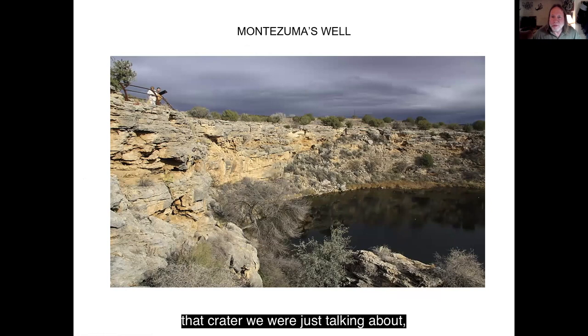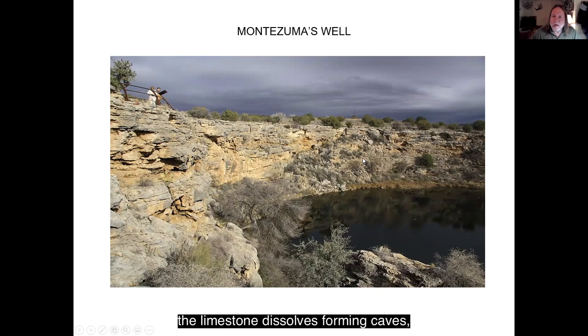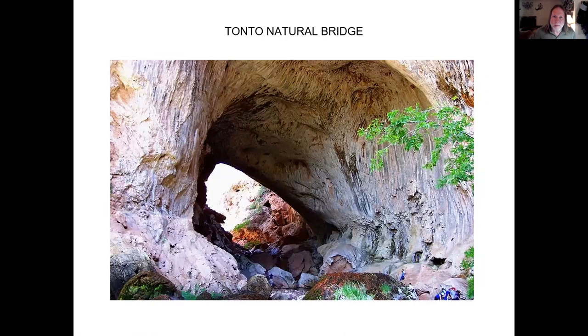Montezuma's Well kind of looks like that crater we were just talking about, but this is formed in limestone in the Verde Valley. With limestone, if there's groundwater, the limestone dissolves forming caves. Sometimes the caves' roofs collapse forming sinkholes, and that's partly the cause of Montezuma's Well. There's a spring right in the center of it. People used to live here thousands of years ago, and it's one of the cooler places to visit in the Verde Valley. Definitely go there if you get a chance.